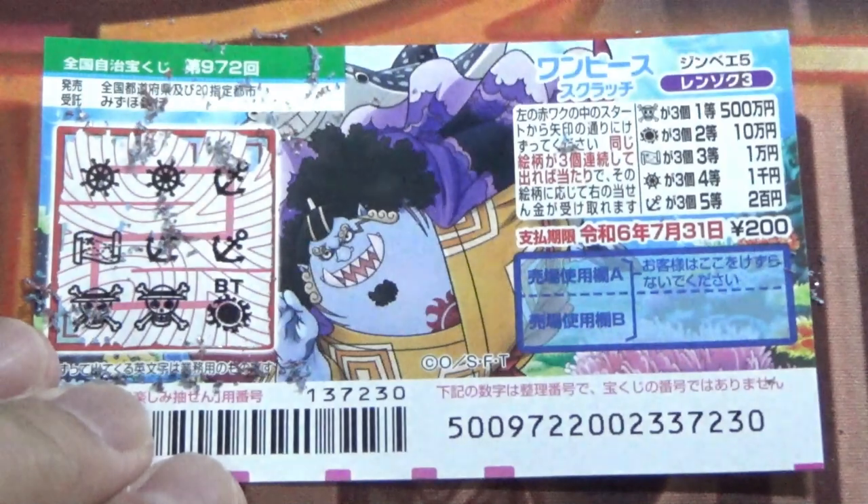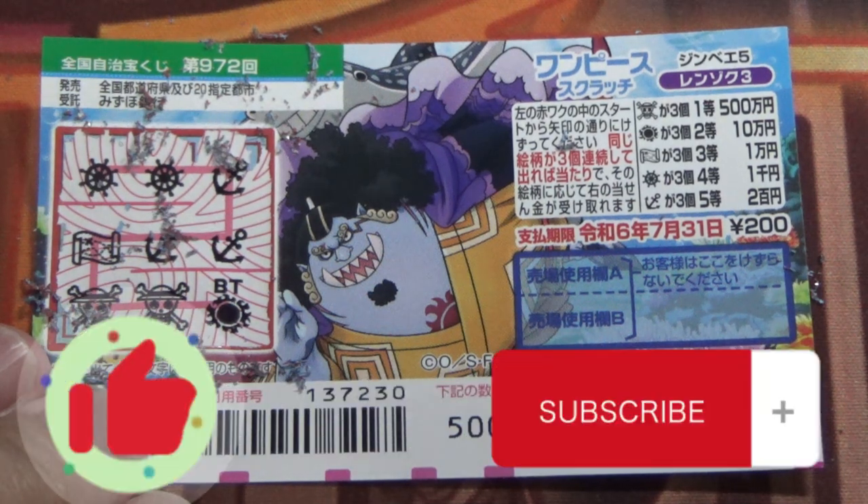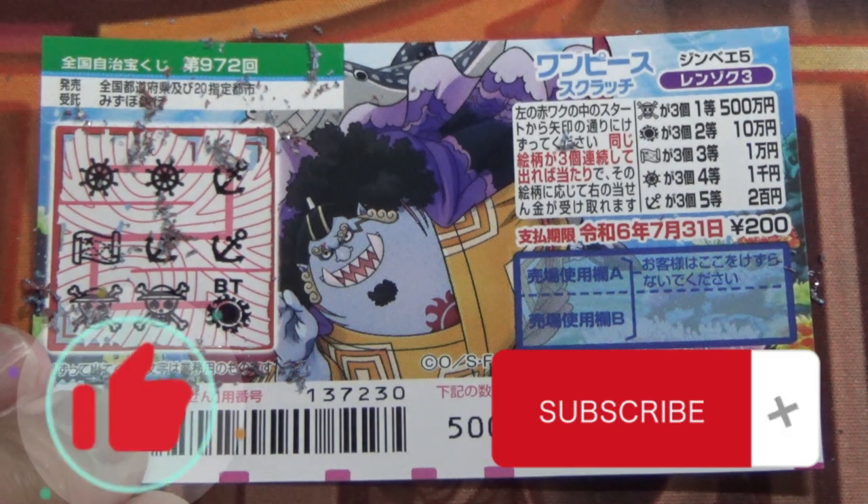I won my money back, and this is how to play One Piece Scratch, game 972. Thanks for watching — like and subscribe to my channel. Bye!